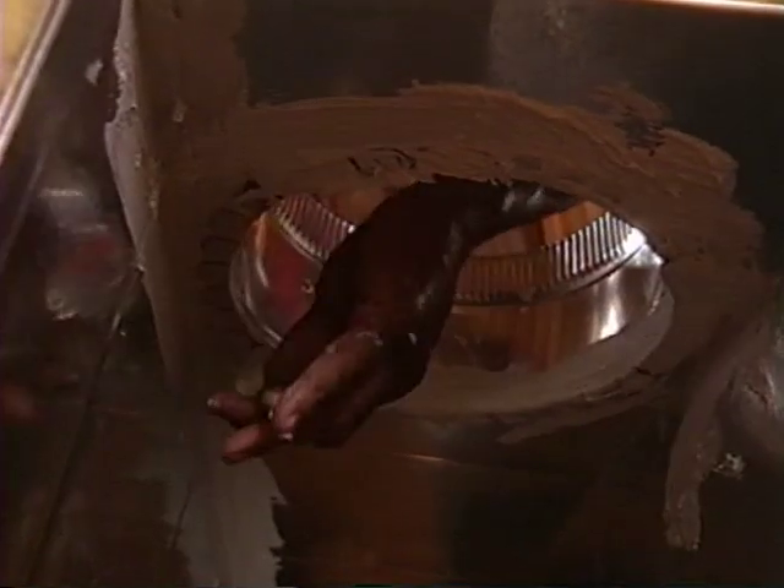He reaches inside the box and paints mastic over the metal tabs underneath the collar, covering the entire surface. This is a good example of how this connection should be sealed. Remember, every joint can be the source of air leaks.